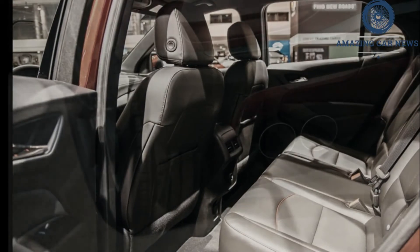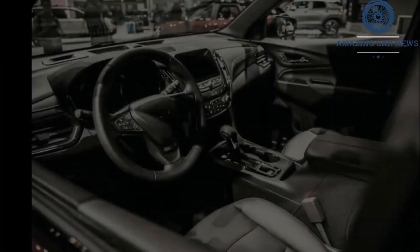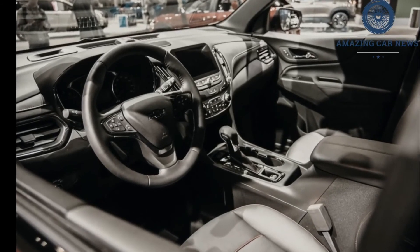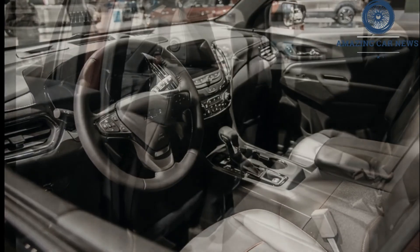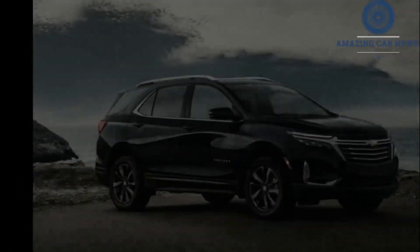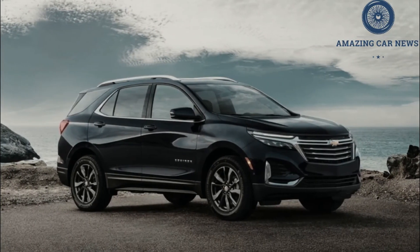Agreeable and easy to drive, the Equinox handles competently, and its steering is accurate and direct. The ride is a bit harsh, particularly with the optional 19-inch wheels — 17s or 18s are standard — and rougher stretches of road transmit some unpleasantness into the cabin. The Chevy can also tow up to 3,500 pounds when properly equipped.